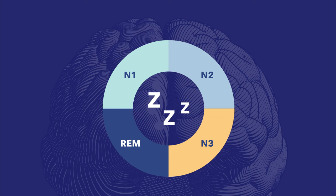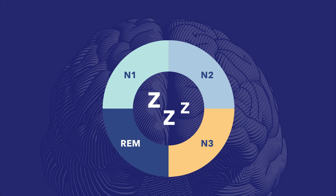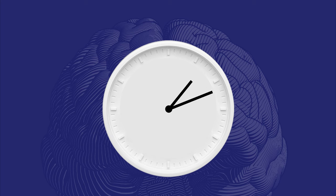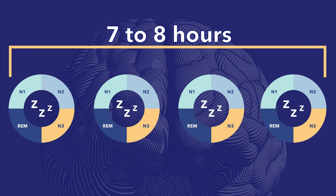The way sleep is structured is referred to as sleep architecture. Sleep consists of four stages: three non-REM stages called N1, N2, and N3, and one REM stage. These four stages make up one sleep cycle, which takes approximately 90 minutes to complete. We need four cycles per night, which takes between seven and eight hours in total. Each stage of sleep has its own unique purpose, fulfilling a distinct physiological and psychological function, and they occur in the same sequence.